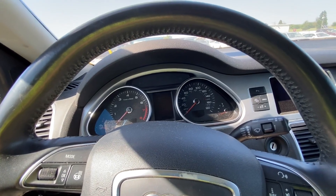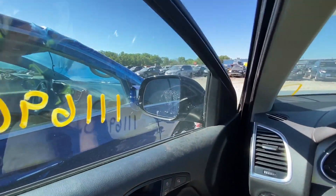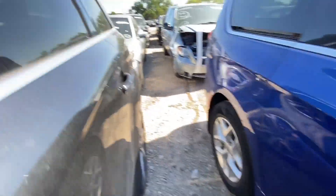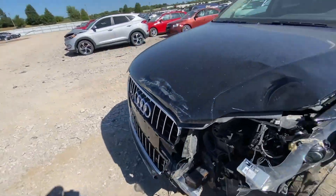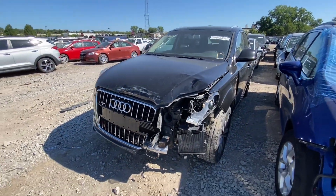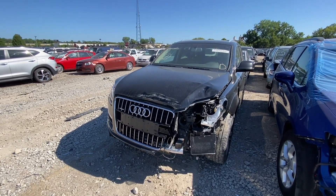Let's try to start it again — nah, it's dead now. Alright, that's a nice car. All you need to do is take care of this damage and you've got yourself a very nice SUV. So that's the 2014 Audi Q7 — let's jump to the next one.